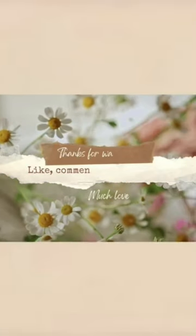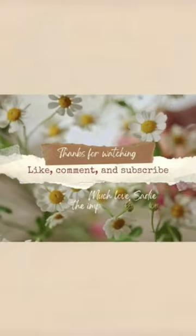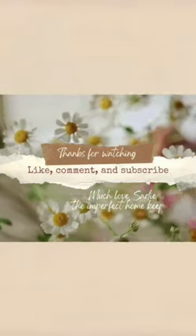Thanks so much for watching — I hope you guys enjoy these recipes. If you give them a try, I'll see you next week with a new video.